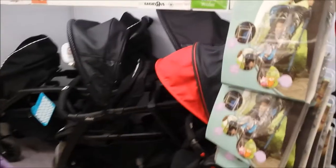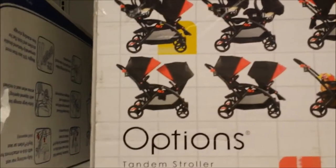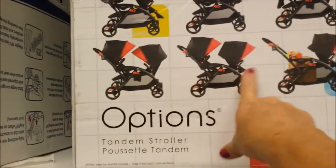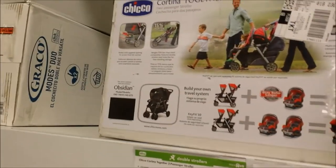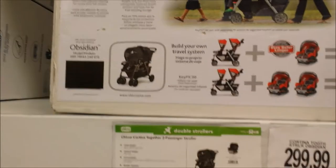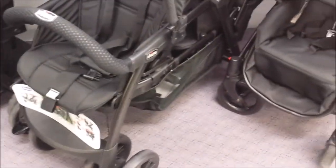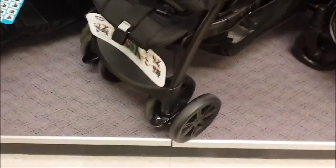This is what I was talking about with the Contours - you can put two car seats on it, they can face each other or face away from each other, which is nice. The Chicco Cortina Together is a lot nicer than the Contours and has bigger wheels, but they are solid plastic, so that kind of settles that.